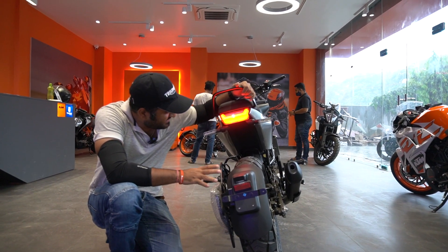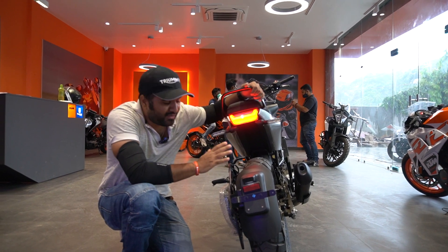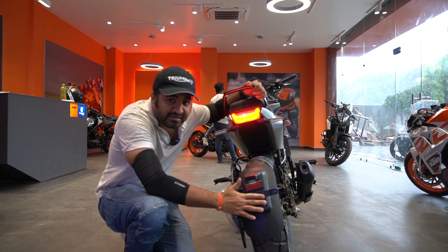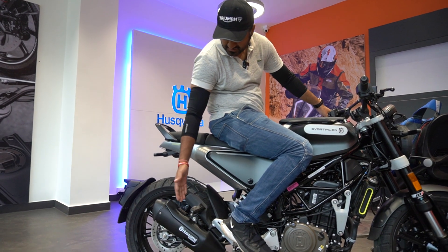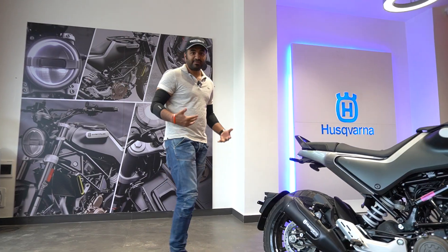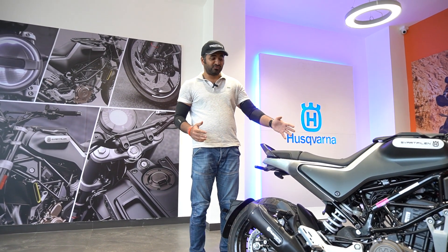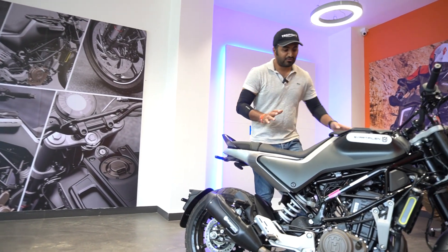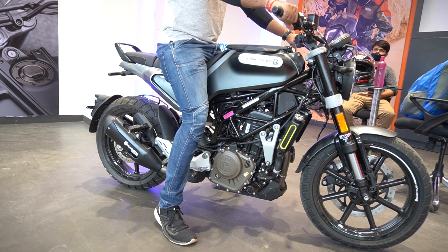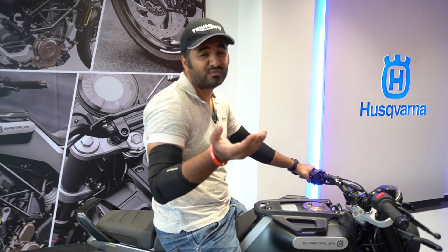The rear is also quite intelligently designed. Husqvarna has given it a rear fender setup similar to the Ducati Diavel style with an integrated number plate mount — so you don't need to go to the aftermarket for a tidy tail. The stock exhaust is good with Husqvarna branding, and it comes with MRF tires which have good grip. My height is 5 feet 10 inches and the seat height is about 842mm, so it is not very comfortable for short riders — even I am slightly on my tiptoes.